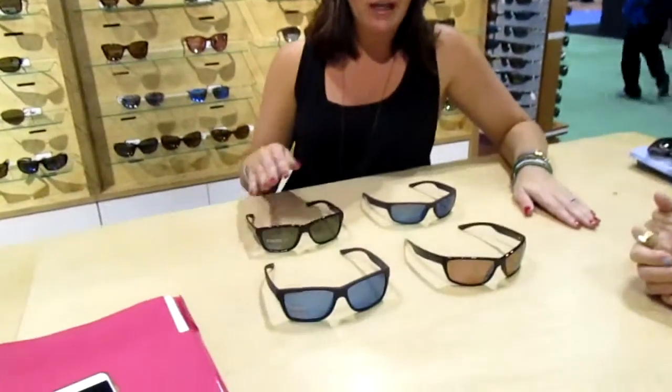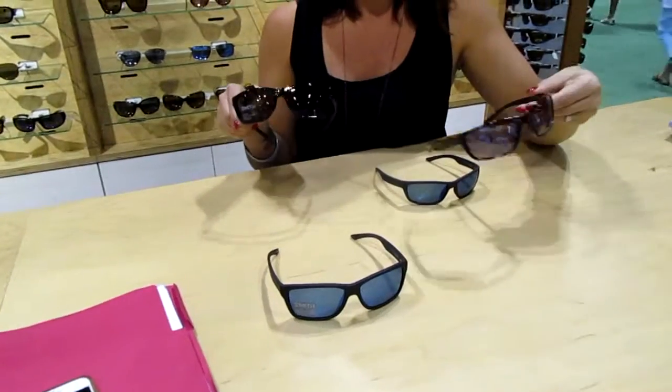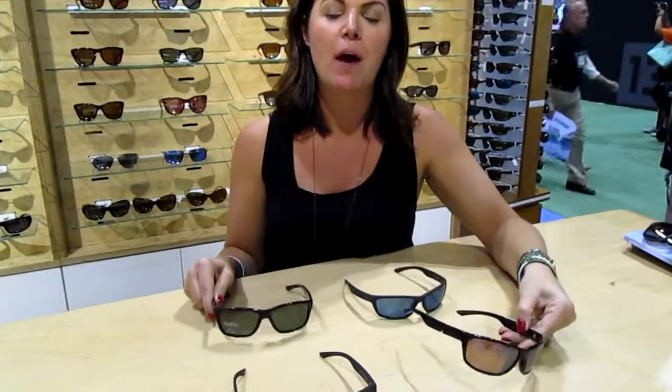New for the show, we've got a couple new models — the new Wolcott and Redmond — brand new fishing models for us, both featuring all of our premier and proprietary lens technologies. We offer Techlight Glass at the highest level, and then Chromapop Plus, which is a light management and color clarity lens filtration system, and then Chromapop Polarized in a polycarbonate. So a good, better, best system depending on what you want and where you want to fish.